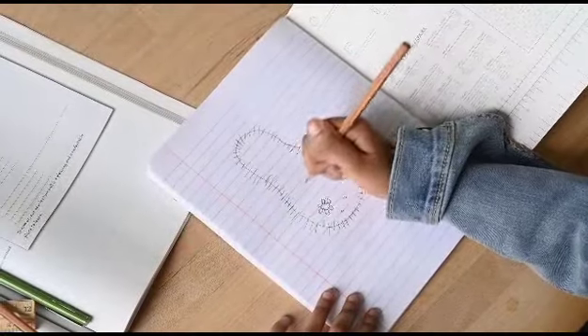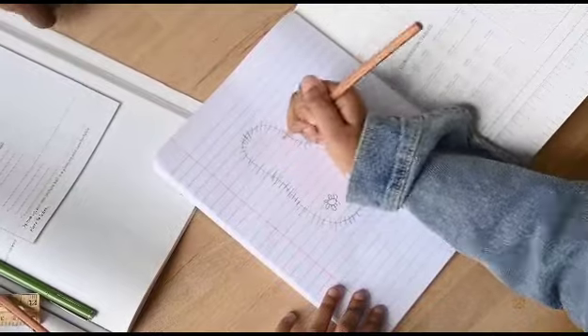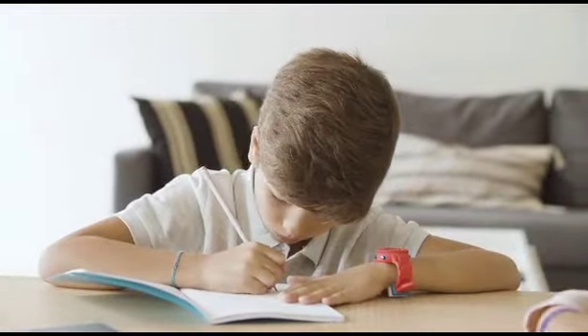Remember, self-studying is a personal journey, and it may take time to find the study techniques and strategies that work best for you. Be patient and stay persistent.